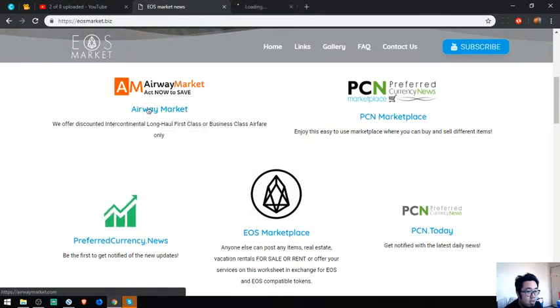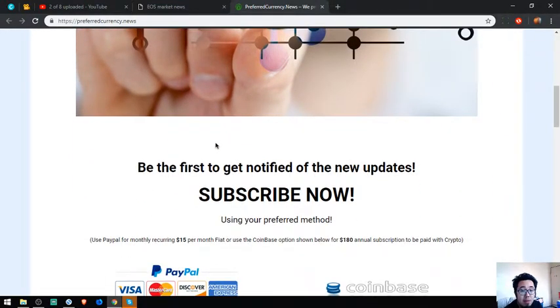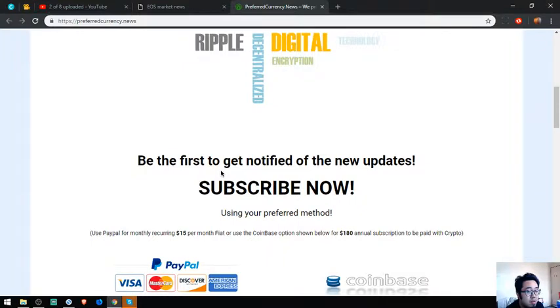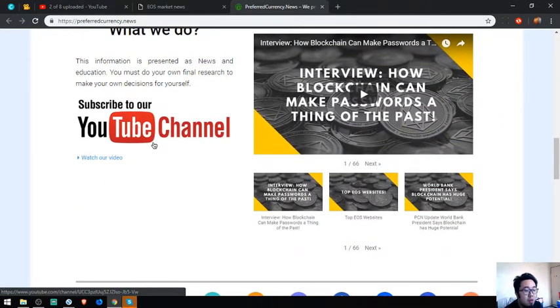The last link is a newsletter called preferredcurrency.news. You get to be the first to be notified with new updates regarding cryptocurrencies. It's just $15 a month or $180 a year, and you can pay in cryptocurrency or in fiat. They also have a YouTube channel in case you want to watch and listen instead of reading.